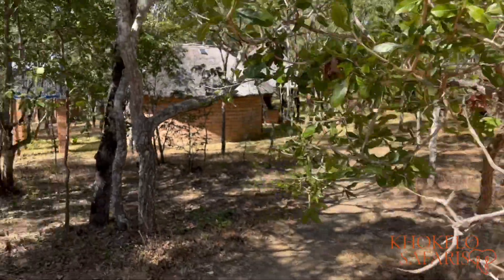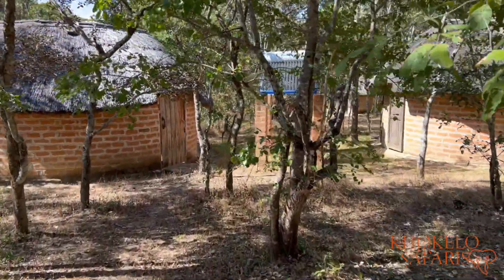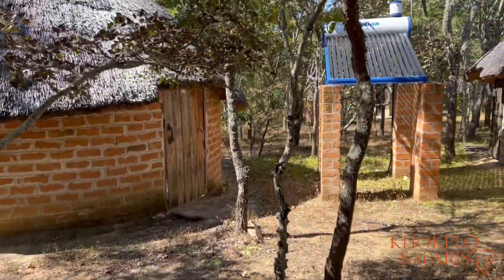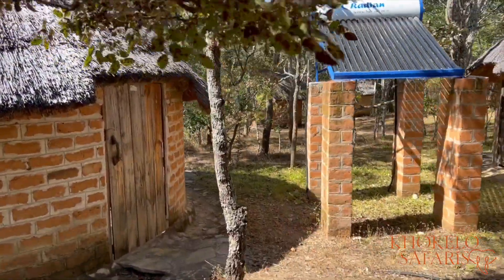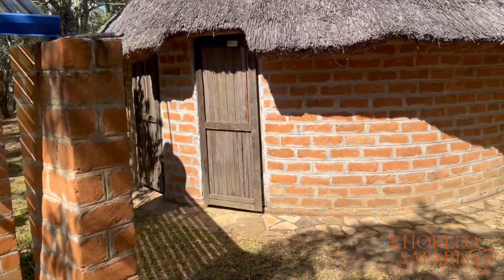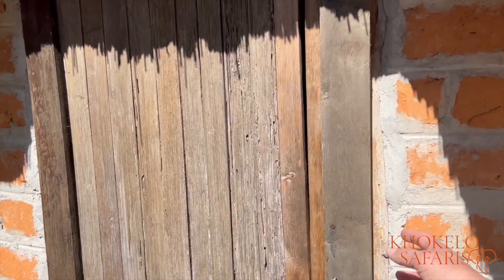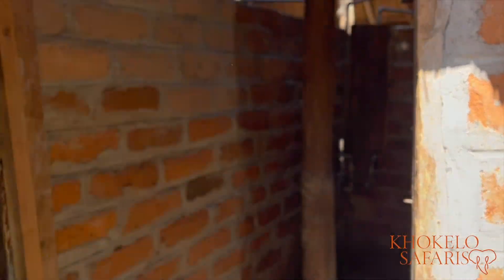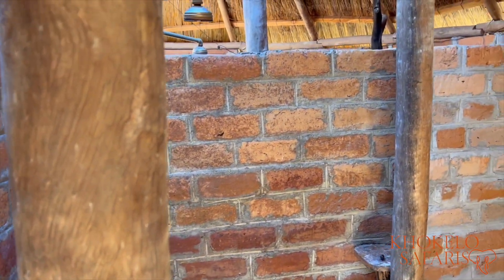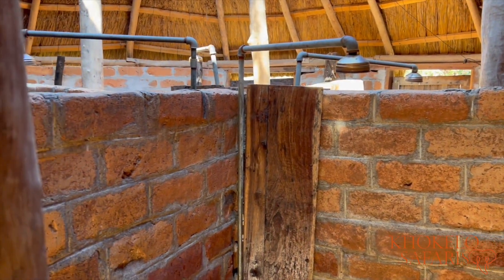There are a couple of shower buildings — two, with each four individual showers. They are heated by, as you can see, a solar heater. And depending on the number of guests and the amount of sun, they will also light the donkey for you to make sure you have ample hot water. This is a building with four showers.